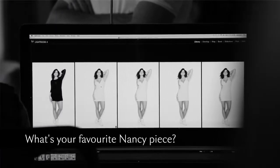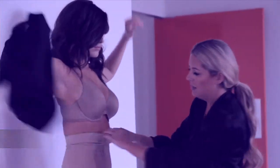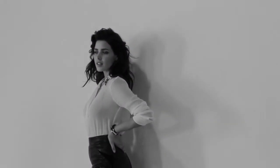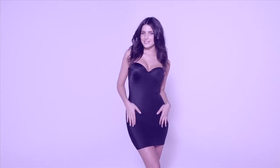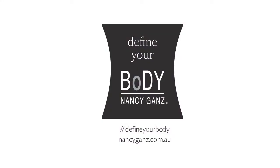My favourite Nancy piece is the fitted high-waisted brief. This way I can wear a fitted dress or a floaty dress and always be comfortable. I always know that when I'm at the races, holding a champagne in my clutch bag, if the wind catches my dress, I'm more than comfortable to show my perfect shapewear.